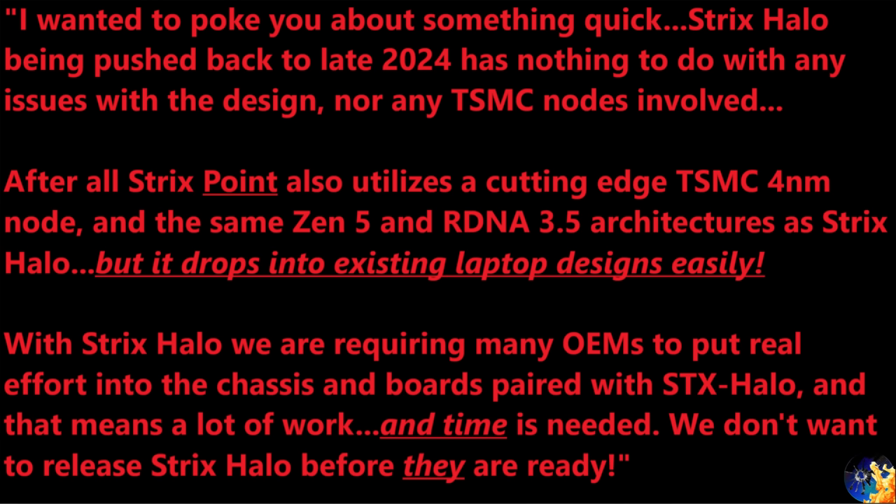Strix Halo is a radical mega-APU that is requiring many OEMs to put real effort into entirely new chassis and boards to be paired with it. That means a lot of work and time is needed to do it properly. AMD doesn't want OEMs to release any Strix Halo products before they are fully ready and actually built to utilize Strix Halo in a good way — not just as an afterthought. This is all very good news: Strix Point is launching first half of next year with RDNA 3.5, Zen 5, and a TSMC 4 nanometer node. The only issue with Strix Halo is it's a new type of product that needs to align with OEM laptop release cadences.